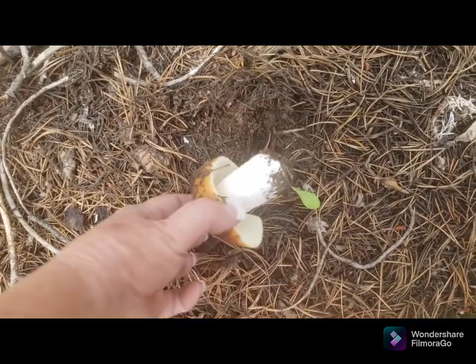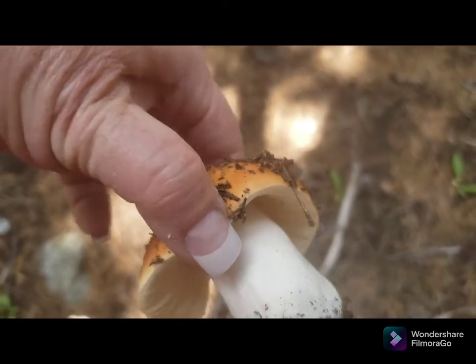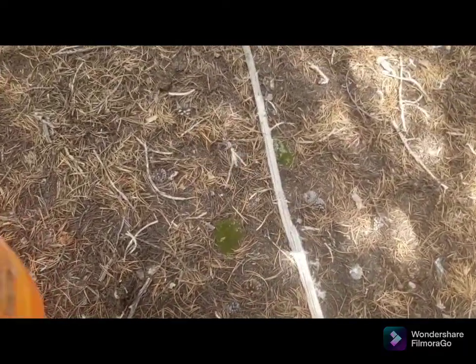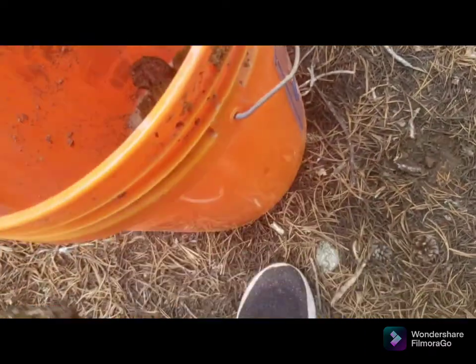Just let me show you what I found - probably not an edible mushroom, but boy that's a big one. That's the first mushroom I've seen out here. I'm going to be sure to wash my hands when I'm done in case that one is poisonous, but anyway just wanted to show you that.